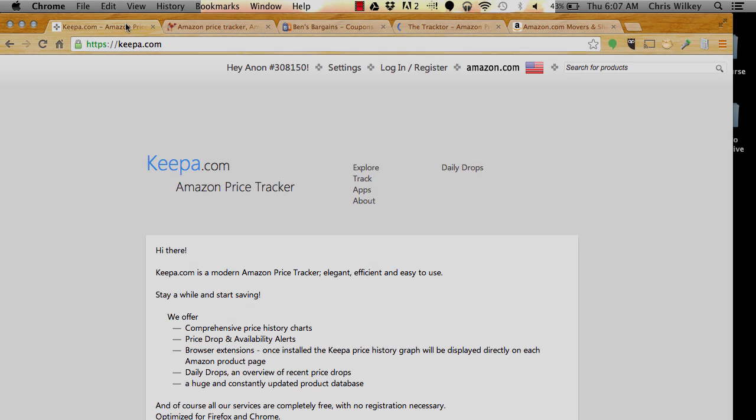Good morning, everyone. What I wanted to do this morning was to show you what my typical routine is as I'm looking for things to purchase using online arbitrage every morning. The first thing I do when I wake up is I go to a series of five websites.